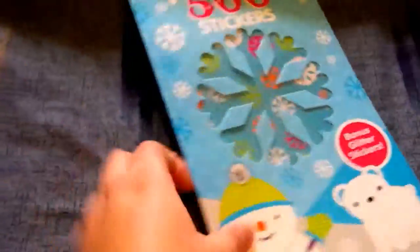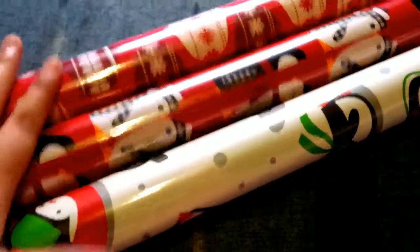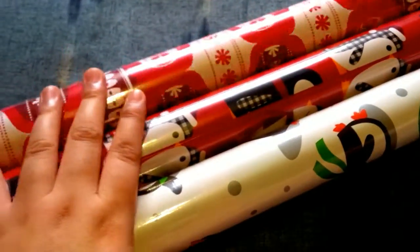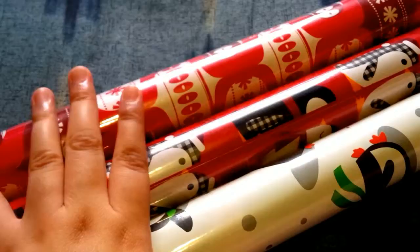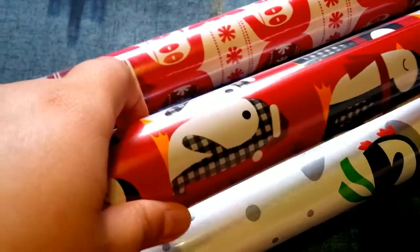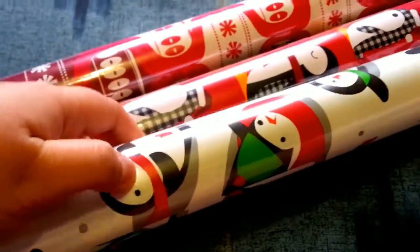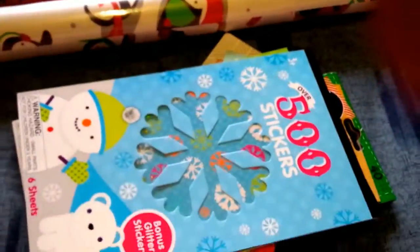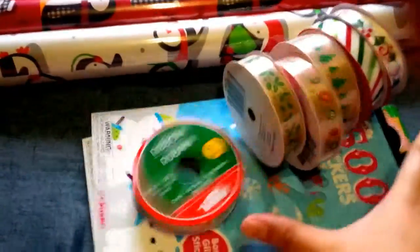And then some Christmas gift wrap because I need some, and I'm gonna cut some of that and put it in my planner. Just look at it — it's so cute, having a good time right there. Oh my gosh. So yeah, that's all of it, and thank you so much for watching!